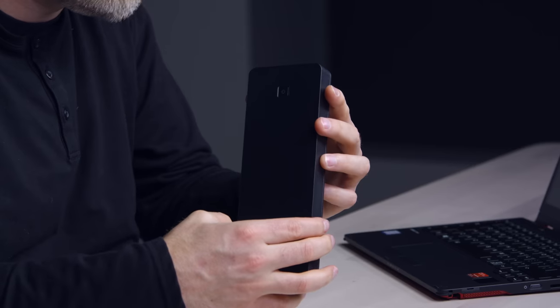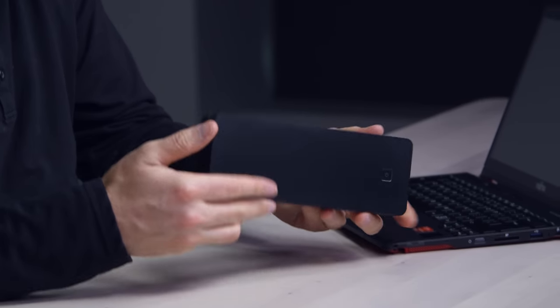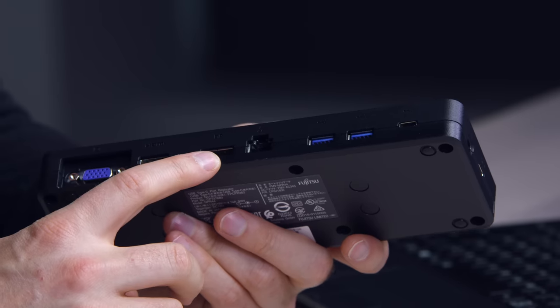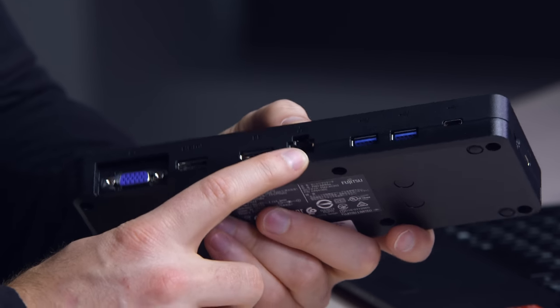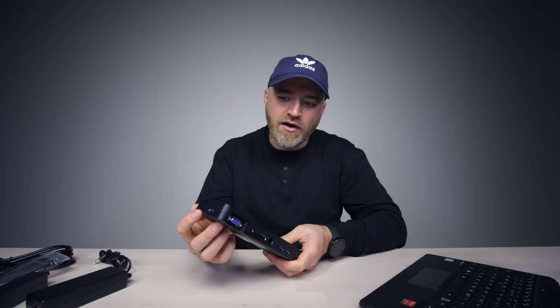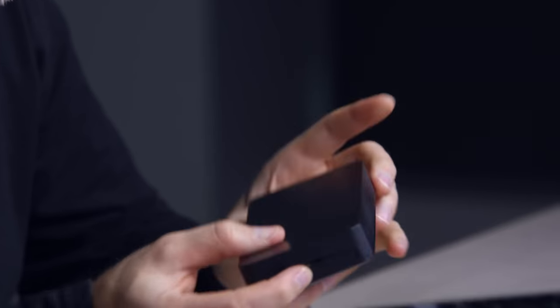It's a docking station! You're gonna have a single cable connection which is then gonna give you all these extra desktop-style ports: the VGA port, an HDMI port, DisplayPort, wired ethernet connection, two USB Type-A ports, USB Type-C port, audio port, and a powered USB Type-C connector. They thought about all of it.